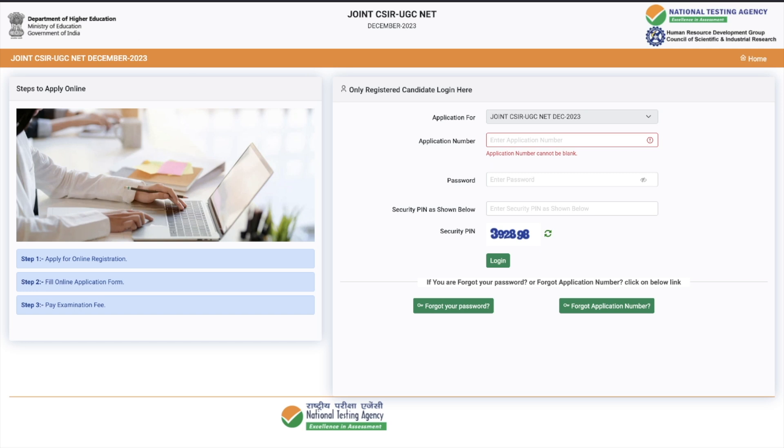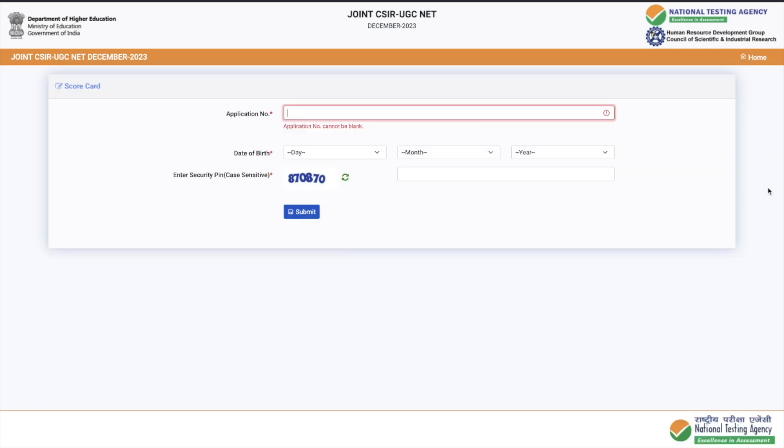This page is super simple. All you have to do is fill your application number, your date of birth, and the captcha code. Once you fill all three things, click on Submit and you will be redirected to the page and be able to log in.